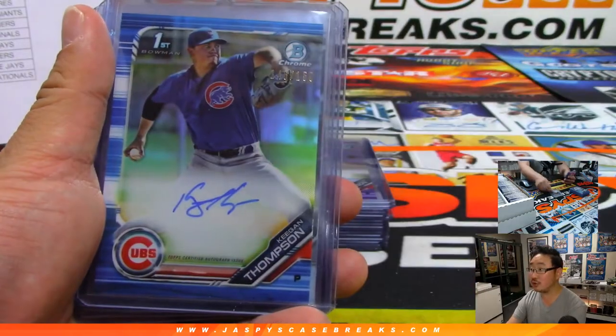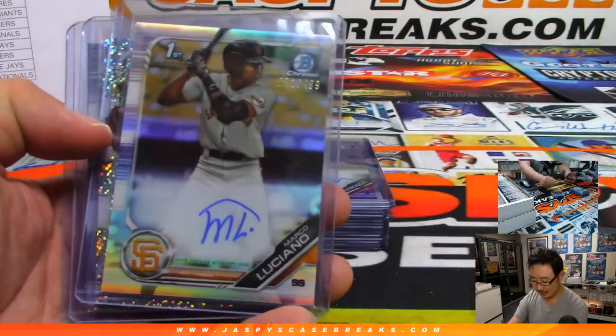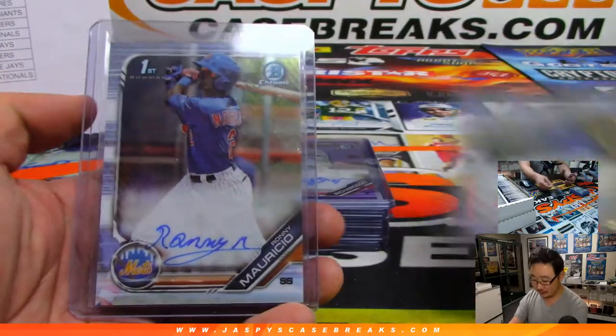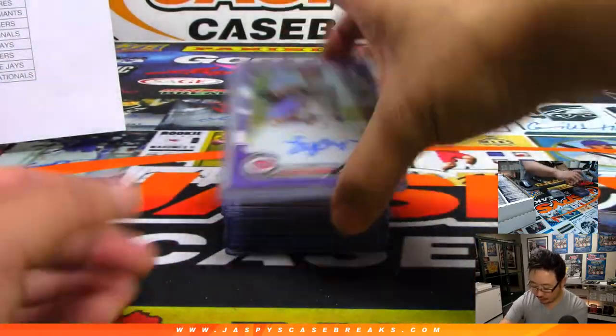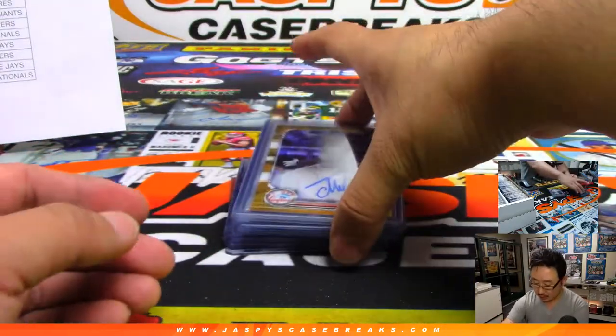Roberto Ramos. Keegan Thompson — Blue to 150. Eloy Jimenez. We've got Marco Luciano to 499, Speckle. Jonathan Hernandez for the Rangers to 299. Ronnie Mauricio. Lyon Richardson. Brady Singer — that's nice. Gold Shimmer.